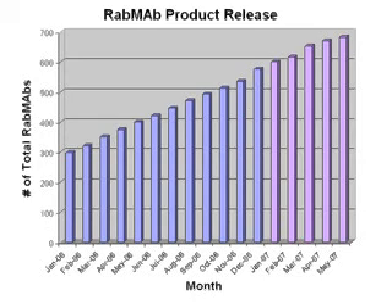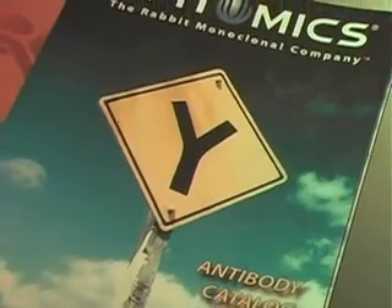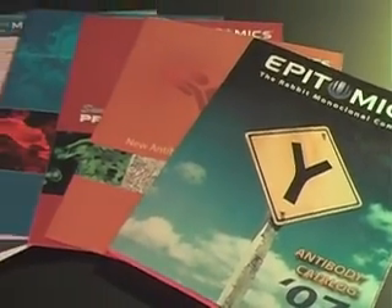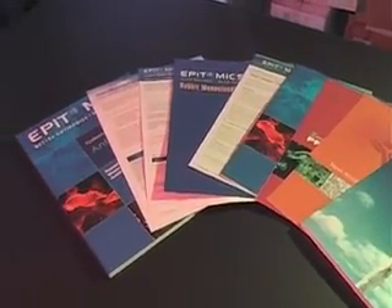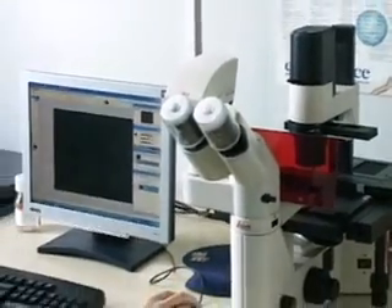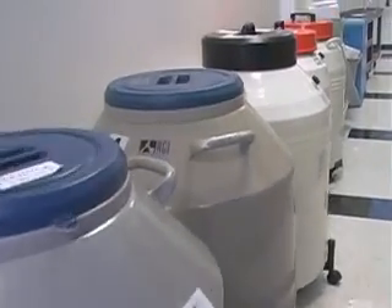In the last three to four years, we have produced over a thousand rabbit monoclonal antibodies helping various researchers to study different molecular mechanisms of diseases, as well as many dozens of diagnostic products helping doctors and physicians to decide which stage of disease the patients are in and therefore design better therapy for them.